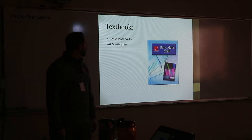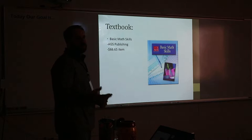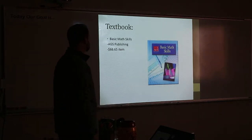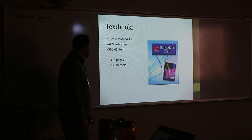The textbook — here it is. It's the book you have in front of you. It's almost 70 bucks, so don't lose it before the end of the year. If it goes missing or gets damaged, you have to pay for it. There are 398 pages — all the pages should be there at the end of the year — and 13 chapters.